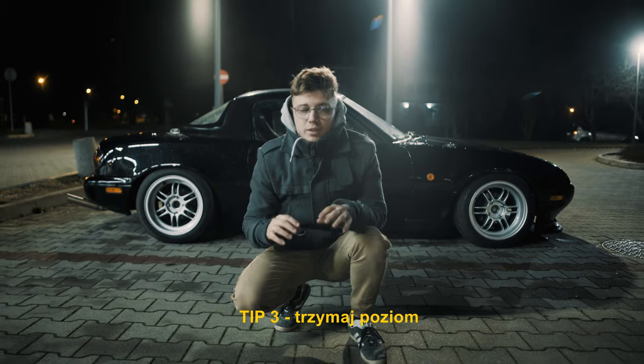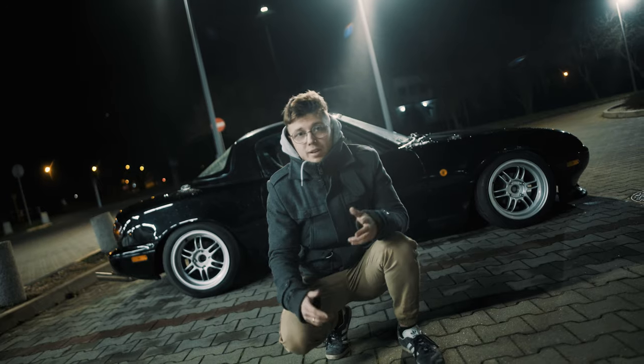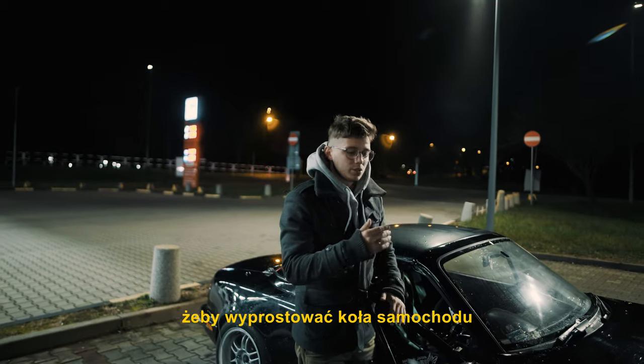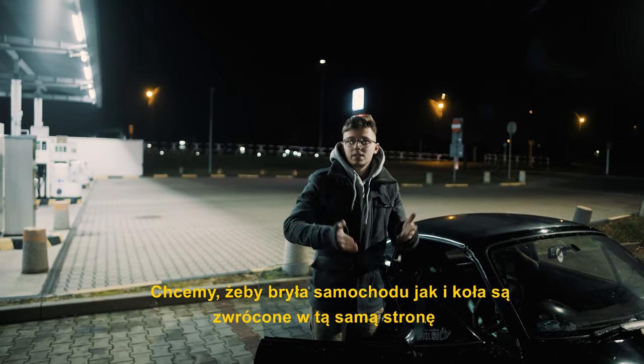Tip number three is to keep it straight. By that I mean just keep the level on the car straight between the wheels so it doesn't look crooked. The second part of this tip is to straighten the wheels once you take the picture, because many people forget about this — just keep it nice and straight so the body of the car and the wheels are facing the same direction.